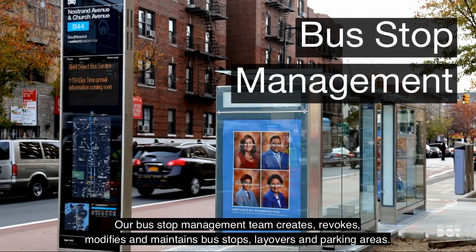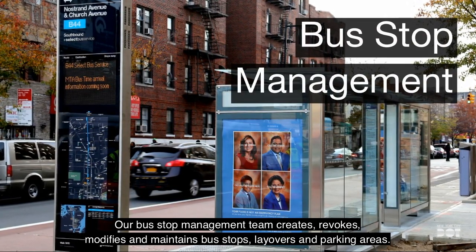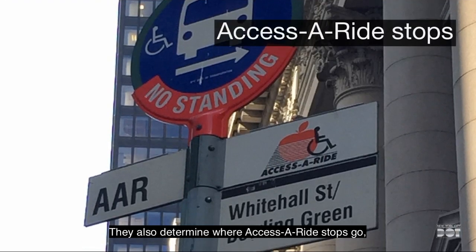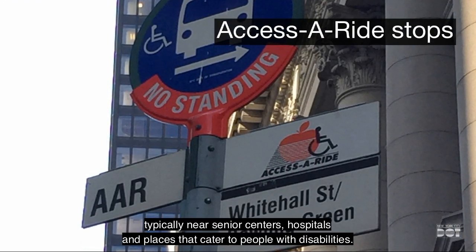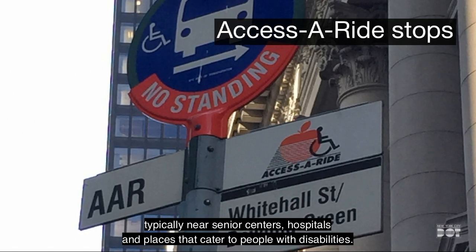Our bus stop management team creates, revokes, modifies, and maintains bus stops, layovers, and parking areas. They also determine where AccessARide stops go, typically near senior centers, hospitals, and places that cater to people with disabilities.